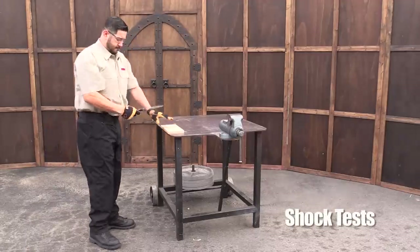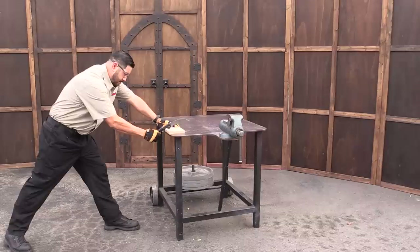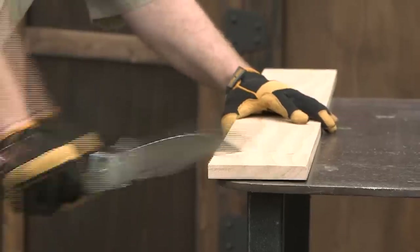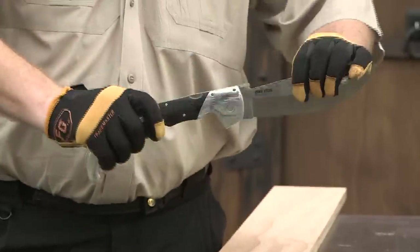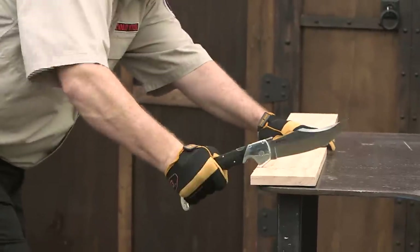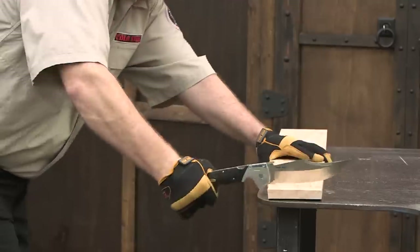Spine wax and over-strikes place tremendous shock on the locking mechanism of any folder. These tests simulate hard use and gross abuse of a knife, as well as the unforeseen stresses and shock during extreme circumstances. We have found that the overwhelming majority of folding knives on the market today are incapable of surviving these grueling tests.